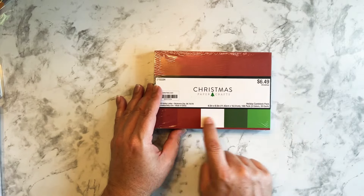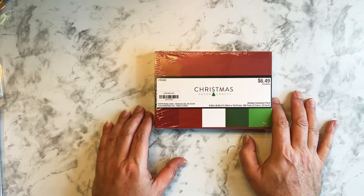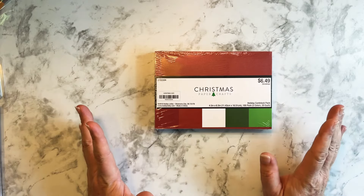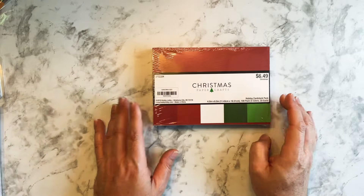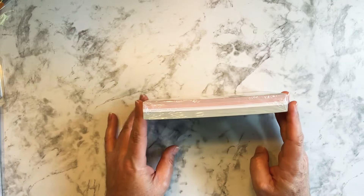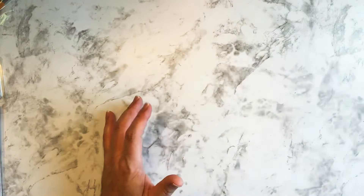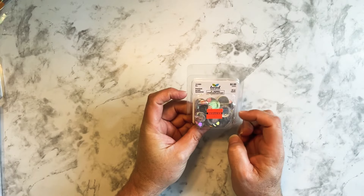Then I saw this Christmas paper pack — the holiday cardstock with Christmas colors. Again, it was half off. I thought I'd pick this up because at some point I really hope to start making cards. I could use these for cards or in spreads or whatever. For half off, I said yes.